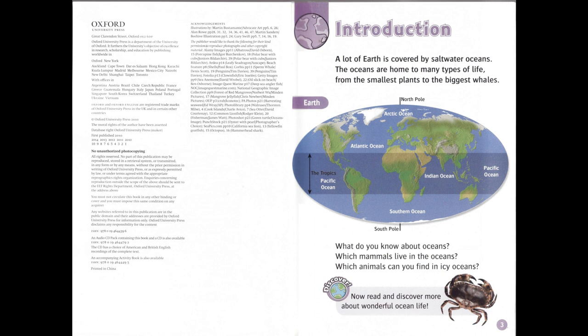What do you know about oceans? Which mammals live in the oceans? Which animals can you find in icy oceans? Now read and discover more about wonderful ocean life.